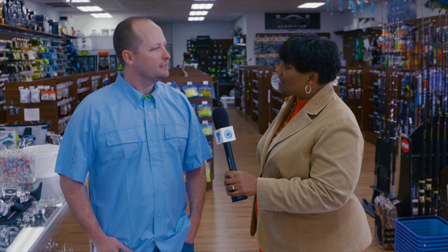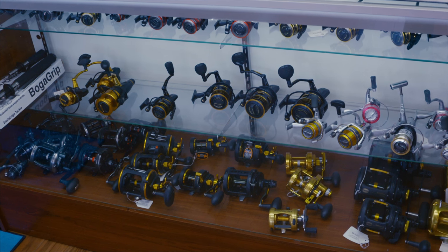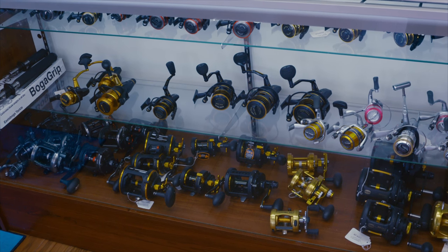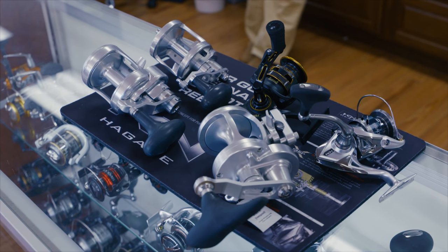Tell me about your rods and reels that you carry. We carry a pretty large assortment of reels — everything from your ultralight spinning tackle all the way up to your offshore tuna and marlin gear. We carry four major brands: Penn, Shimano, Avet, and Accurate are our main ones.